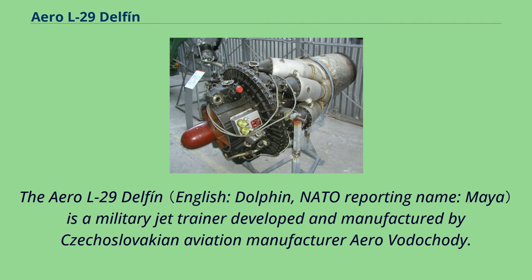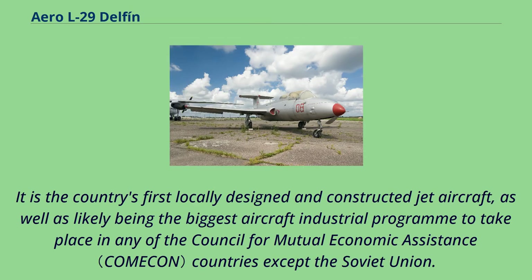The Aero L-29 Delfin is a military jet trainer developed and manufactured by Czechoslovakian aviation manufacturer Aero Vodochody. It is the country's first locally designed and constructed jet aircraft, as well as likely being the biggest aircraft industrial program to take place in any of the Council for Mutual Economic Assistance countries except the Soviet Union.